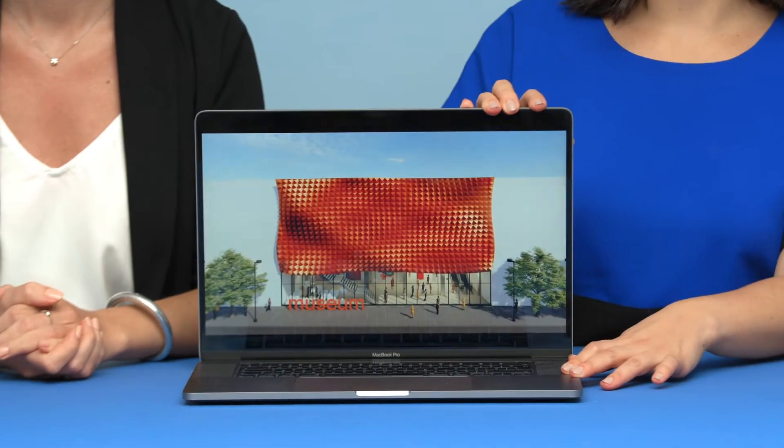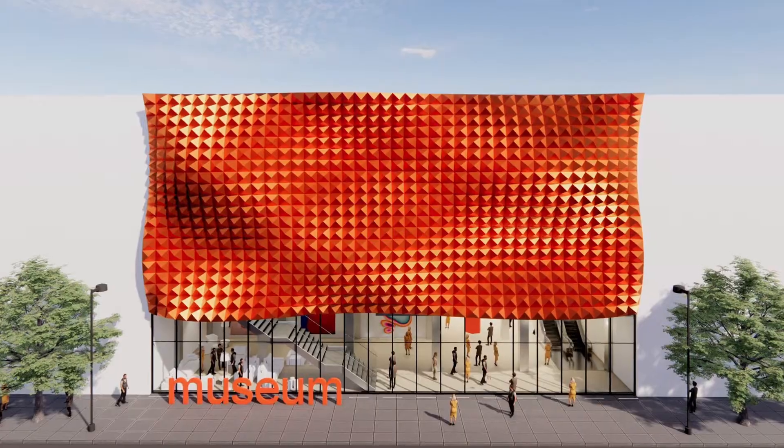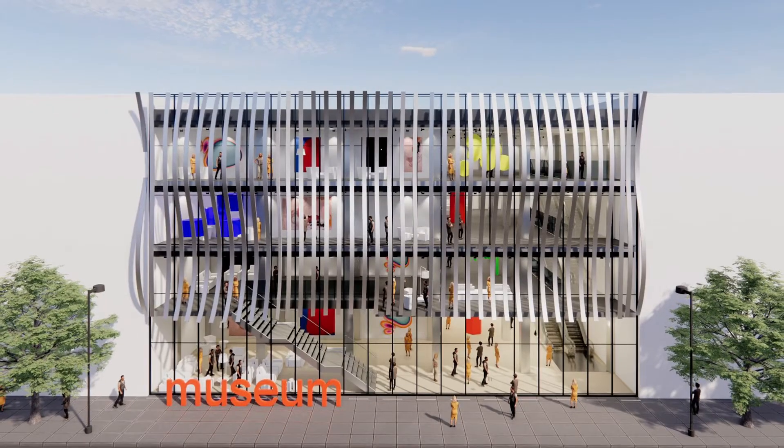In this Domestika course, you will learn how to model your creative ideas entirely in Revit, based on a real architectural case. For the final project, you will develop the concept stage of a building with multiple facade options.